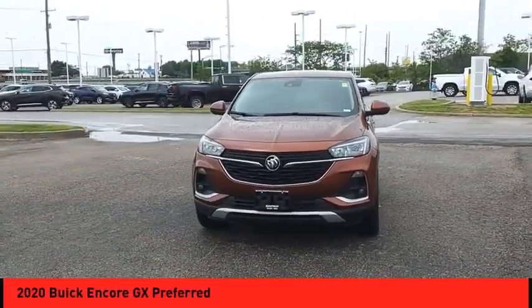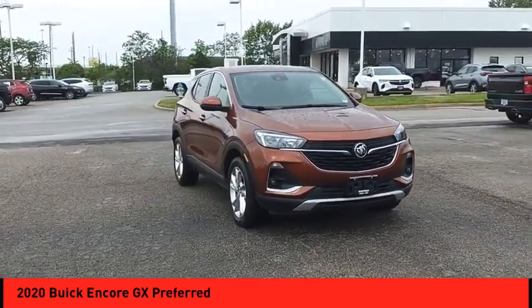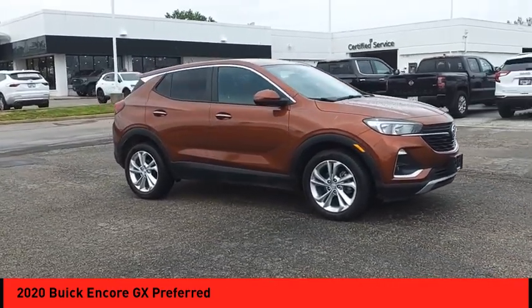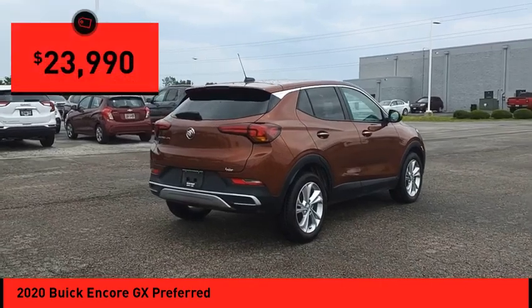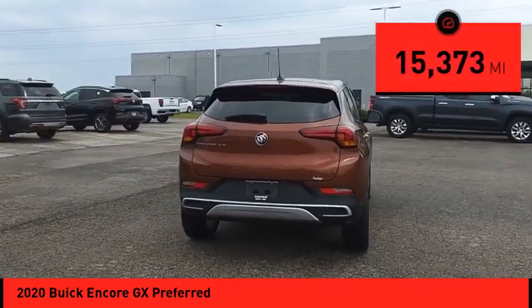Stop by and take a look at the 2020 Encore GX. The Buick Encore GX provides plenty of space and functionality with its compact SUV body. It also provides plenty of safety features and a wide variety of options that you can upgrade to, and is priced below $25,000. This vehicle has less than 20,000 miles.